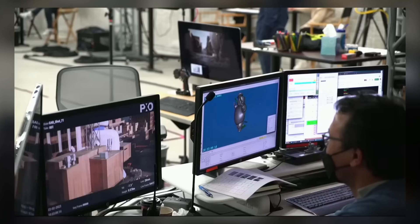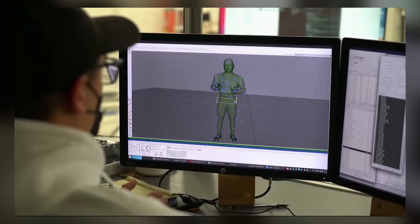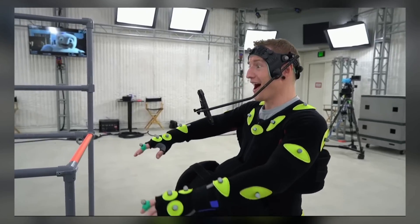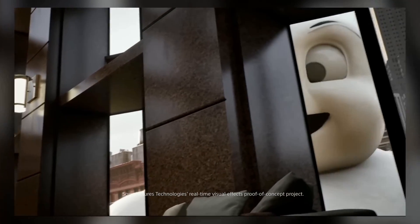Sony continuously strives to utilize our technology to expand the creative possibilities of video production. And with Sony, and the different groups within Sony, we're now able to push not just the technology but also the creative builds that we need to do for the future.